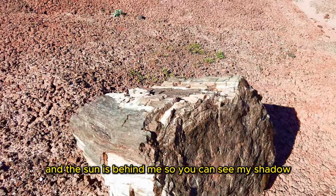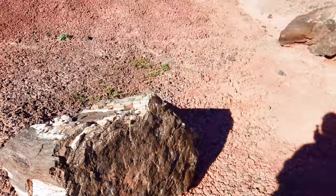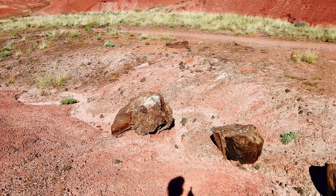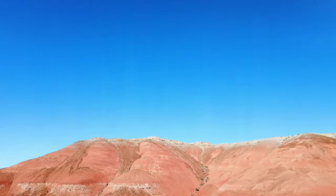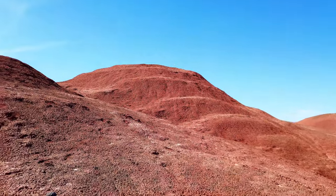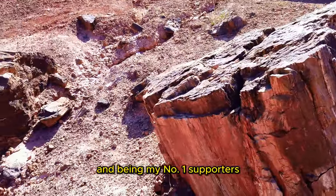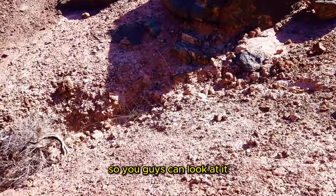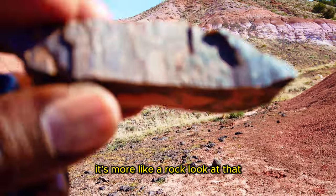The sun is behind me so you can see my shadow. This is the Painted Desert. I keep thanking you guys for supporting this channel and being my number one supporters. Let me just pick up one of the petrified wood so you guys can look at it — this is how the petrified wood looks like. It's more like a rock.